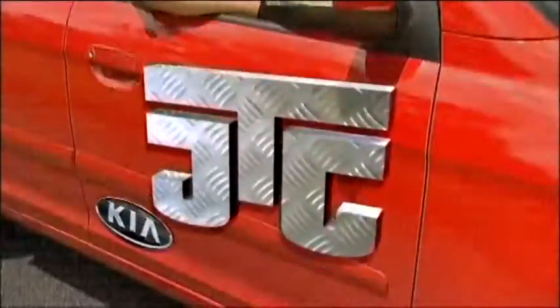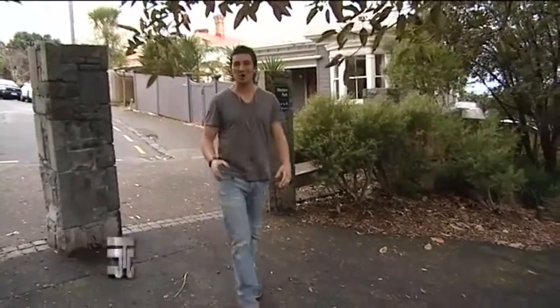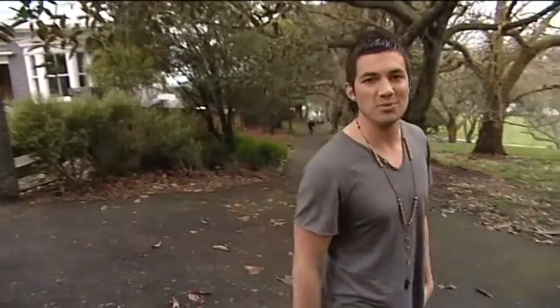This is Just The Job. Kia ora and welcome to Just The Job, the show where we go behind the scenes to some fantastic careers. And today we've got three more exciting jobs for you to take a look at. And then at the end of the show, we're going to catch up with Sarah from Career Services, who's got some great tips on how to kickstart your career.